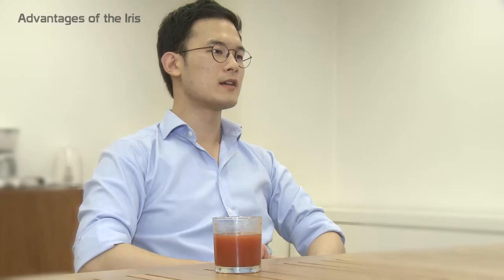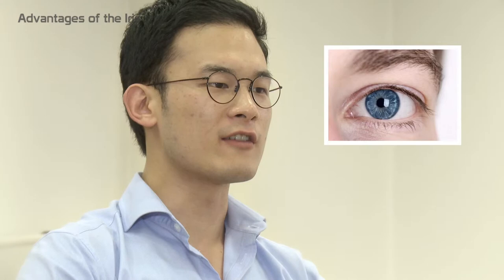The human eye is a very complex organ, and that complexity makes it a better biometric modality in terms of accuracy and difficulty of replicating compared to the finger or face. It's also well protected from damage and it doesn't leave a trace.